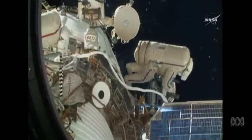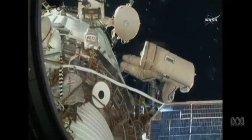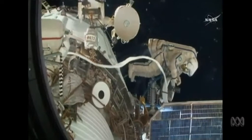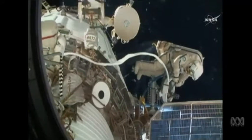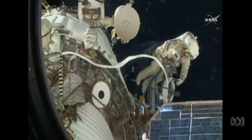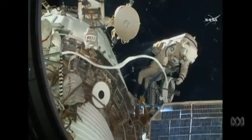As we approach the four-hour mark into the spacewalk, this is a very unique view of spacewalker Sergei Prokopiev wearing the suit bearing the blue stripes, as he plays out a length of cable from a cable carrier. This view is from a camera mounted in a window in the Poisk module on the space-facing side of the Russian segment of the International Space Station.